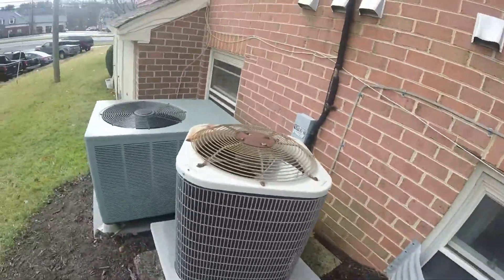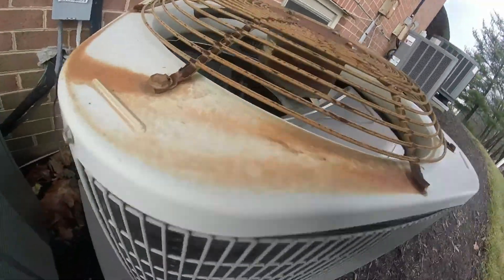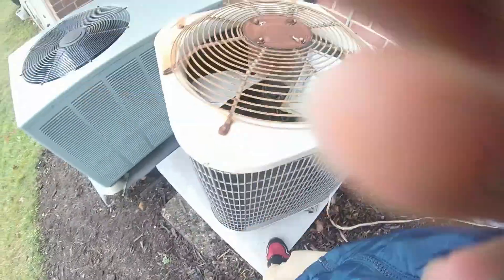I think this is a Payne — yeah, it looks like a Payne right there. Payne heat pump.